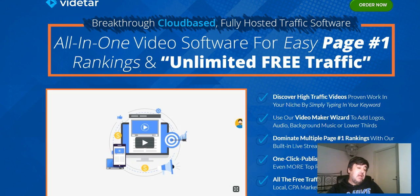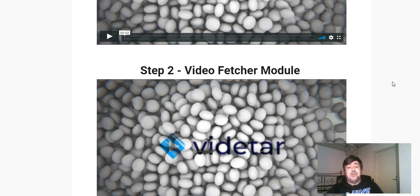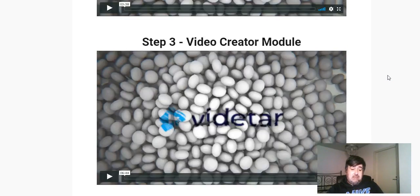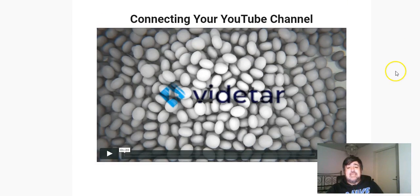This software can make a big difference for your video marketing. It does everything for you — from research, to finding and creating videos, to live streaming which I think is brilliant — and being able to connect it to your YouTube channel so it can go straight there. Because we're able to set this up to rank as a live video, the odds of high ranking are much, much higher.